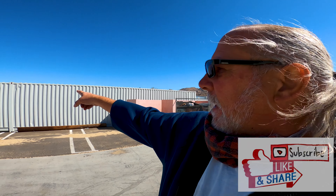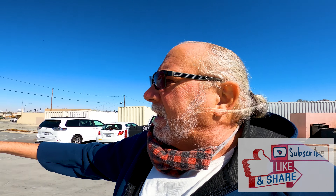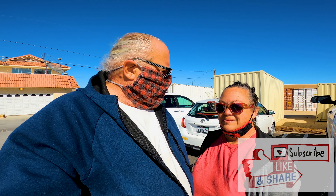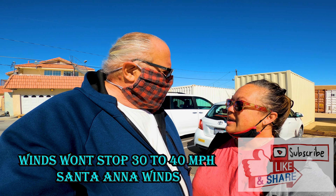Guys, we are in Joshua Tree. We just went to storage. We grabbed all the stuff that we didn't want from the camper and we put it in storage. Now we're gonna get something to eat. We were gonna go to Joshua Tree Saloon, but they're busy. So we decided to go over here to the Mexican restaurant that we normally go to. They're open and we're gonna run inside and get something to eat. Let's check it out.